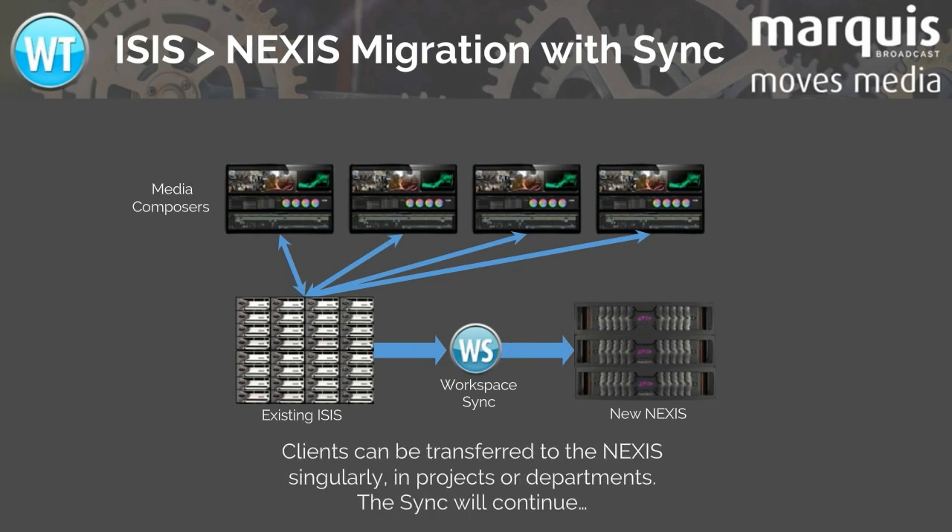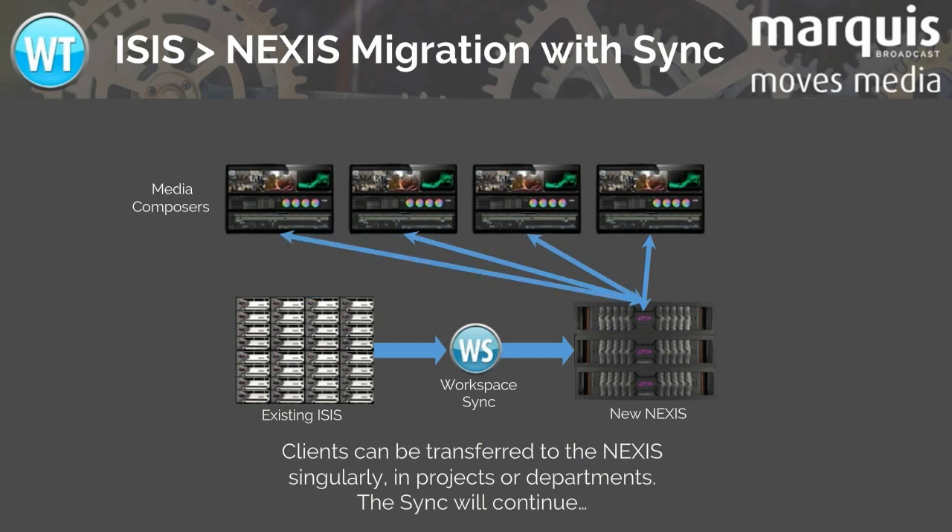Once the first sync is complete, you can start to migrate the clients either singularly or by projects or departments. You can check that each group is happy before starting the next one.